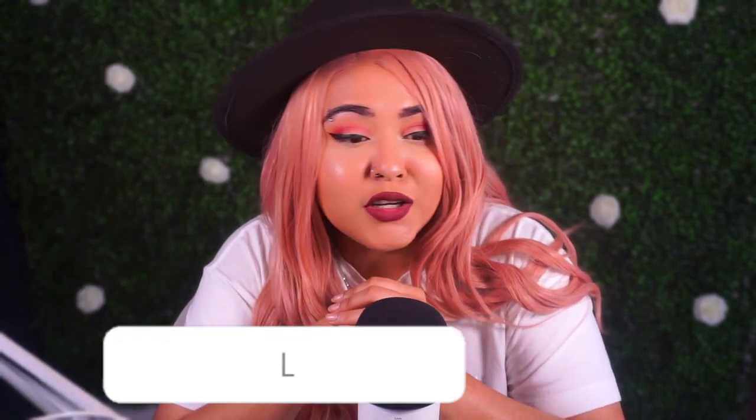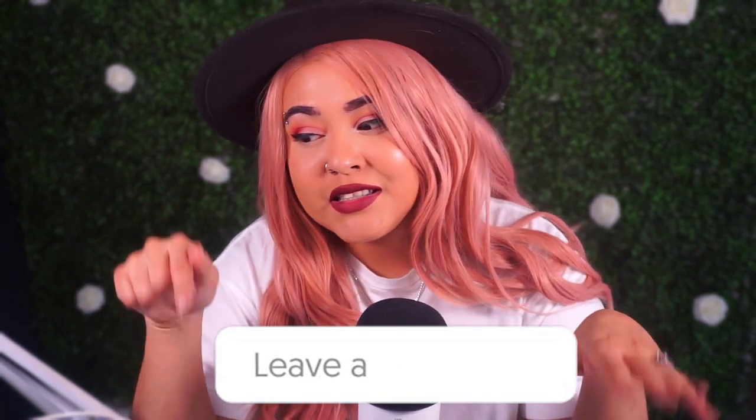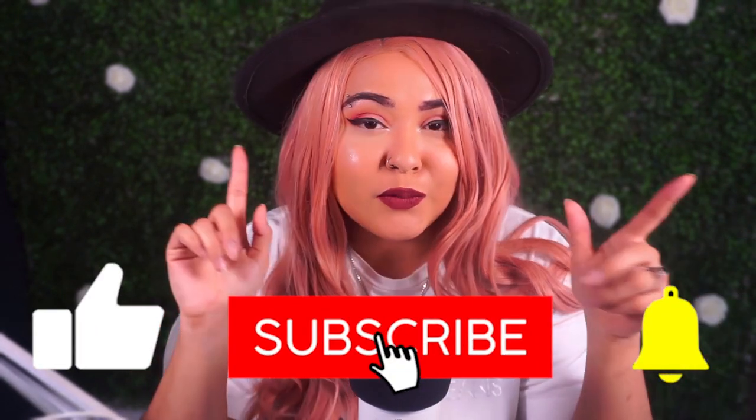That's it for my review! Let me know what you think — are you going to get this? Have you already purchased it? I'd love to hear it down below in the comments. Subscribe if you're not already, like this video to help me out, and click that bell so you know when I post my next videos. I'll see you all in my next one — bye guys!